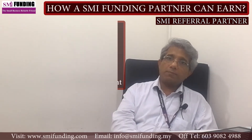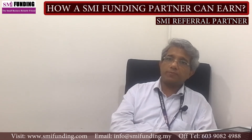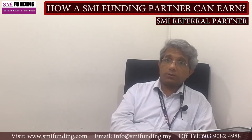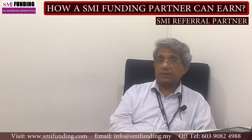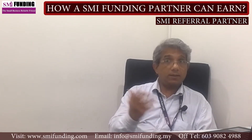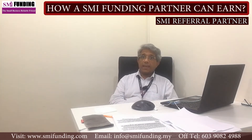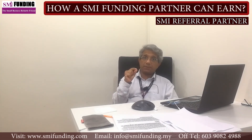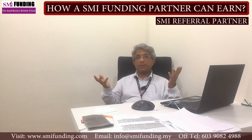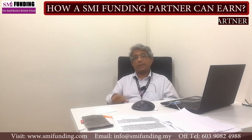This program is for those who are too busy with their jobs and businesses but have substantial connections and social networking, which can enable them to refer and make extra cash. We do the processing and you receive a 10% commission from the amount that we collected, credited to your account on behalf of SMI Funding.